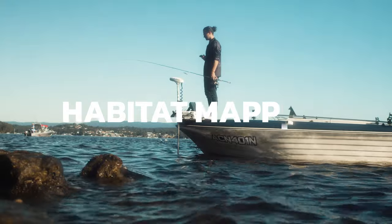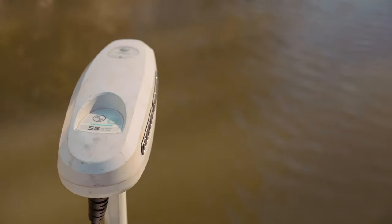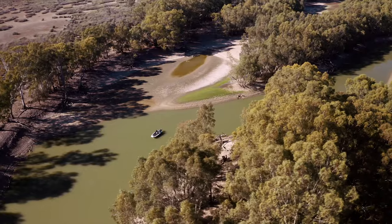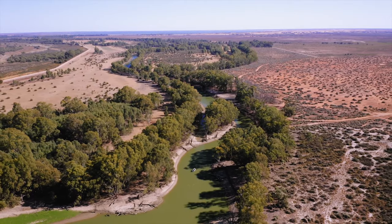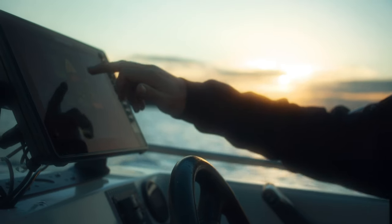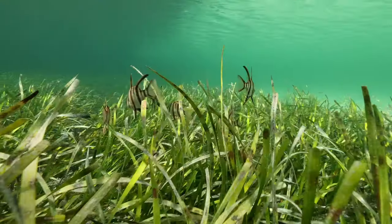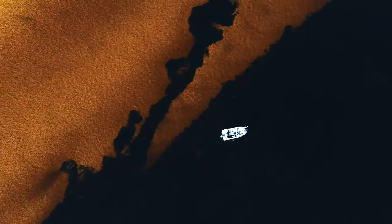First off the bat is habitat mapping. Habitat mapping is the process whereby anglers use fish-finding sonars, like a Lowrance, to map all the structure located beneath the water surface. You can also collect information about the distribution of seagrass beds, riparian trees and erosion along the bank. By doing so you're collecting information that will influence future habitat projects by identifying vulnerable areas that need some love.